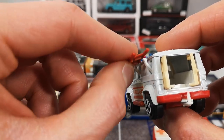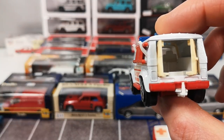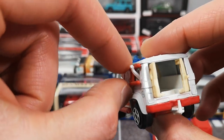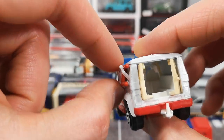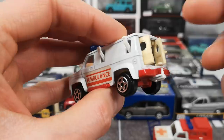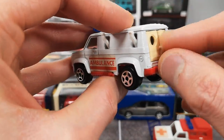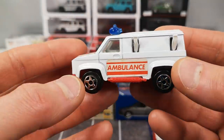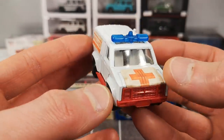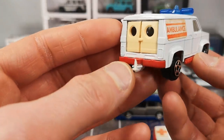It goes off very easily, and when you put it back you just snap it into place — very sturdy and hard to remove. Very well engineered system. You can also put it in the back and close the doors. It's got ambulance stickers on both sides and a red cross on the hood, side pipes, and a trailer hitch — which is weird on an ambulance.